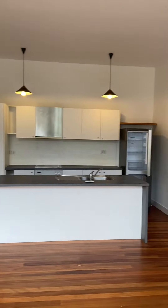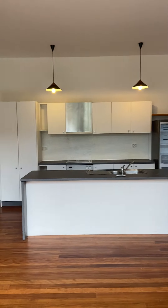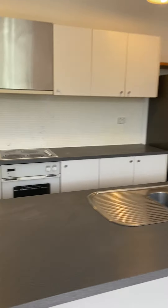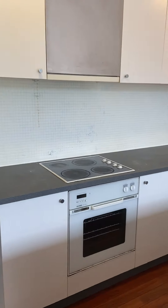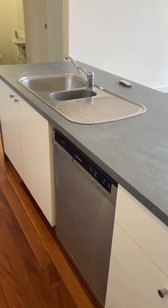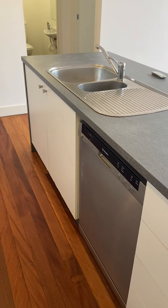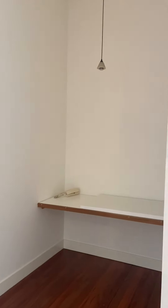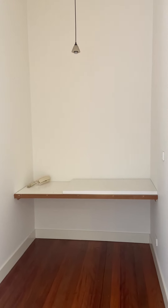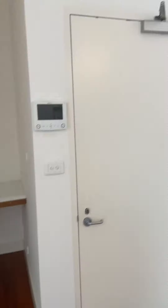Turn around here and you can see you've got a huge family-style kitchen. It comes with a fridge, electric cooking, and that all-important dishwasher, plus plenty of bench and cupboard space. You've also got, handy for students, a built-in study area, and there's video intercom as well.